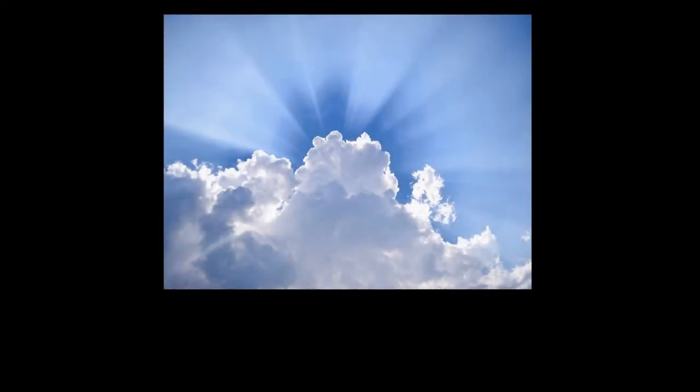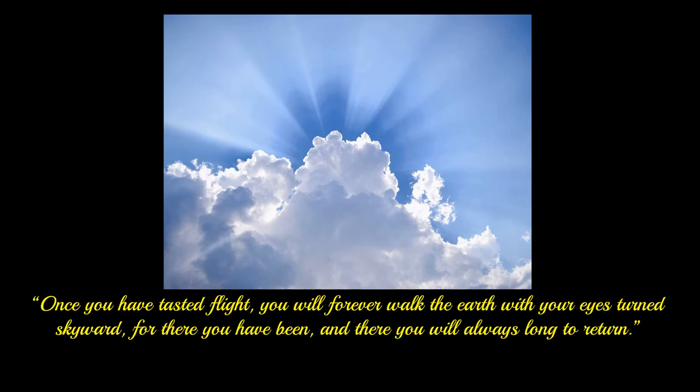Man's fascination with flight and a desire to fly has always been with us. A quote attributed to Leonardo da Vinci gives you only one view of this obsession. It reads: 'Once you have tasted flight, you will forever walk the earth with your eyes turned skyward. For there you have been, and there you will always long to return.'